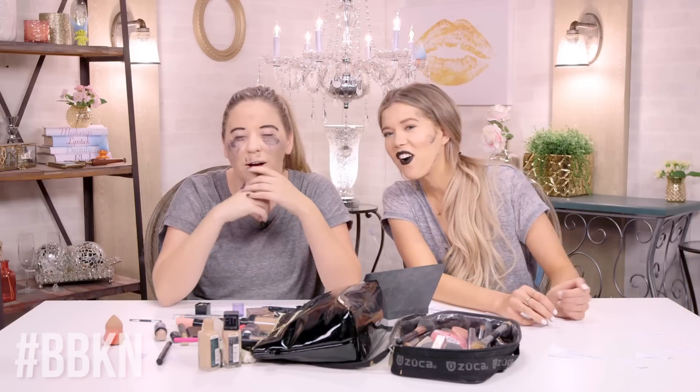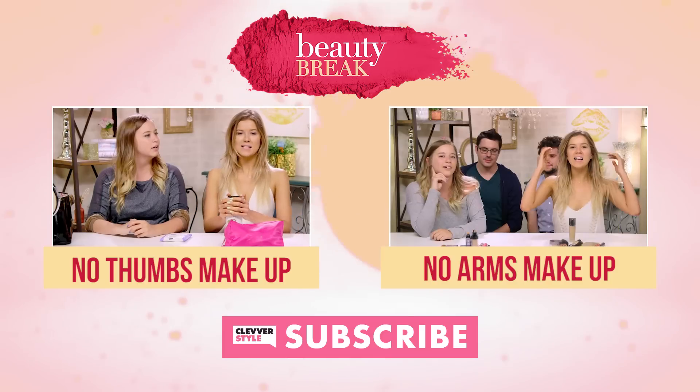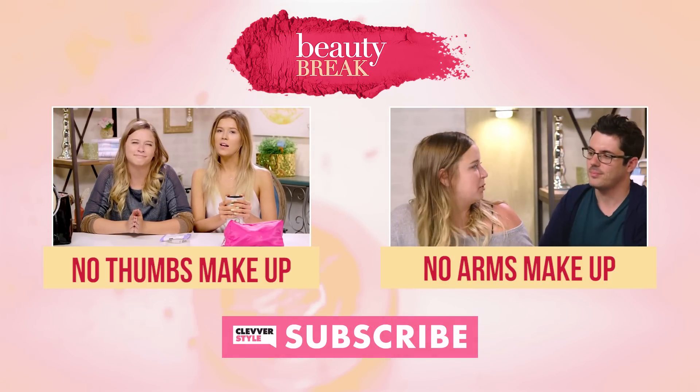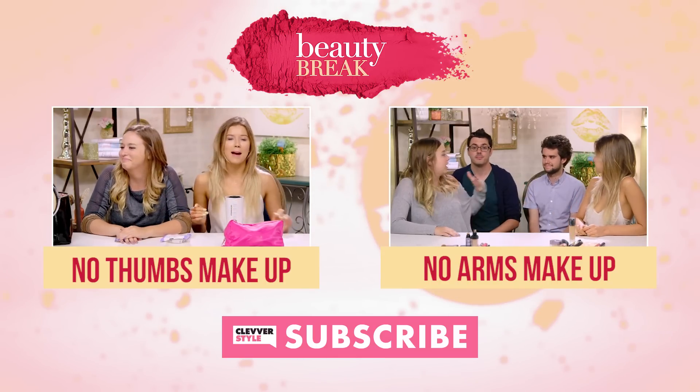That's it for today's episode! Let us know if you've done this challenge before and how good you looked afterwards. Actually, do the challenge, send us a picture, tag us — hashtag Beauty Break Knows Nothing, BBKN. I look like a snake. You look like a sad clown panda. If you guys enjoyed this absolutely pointless video, click to the left to watch another pointless video where Lily and I do our makeup without our thumbs — we were actually better than we thought. Or click to the right to see the no arms makeup challenge where Spencer and Joven touch our faces a lot. Super sexual. Bye, subscribe!